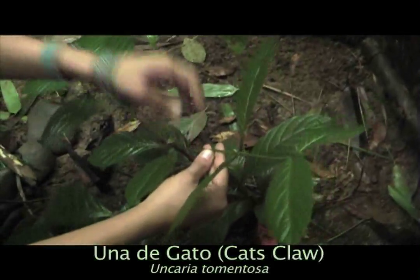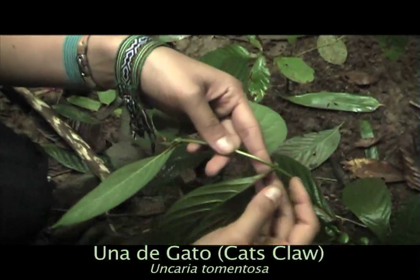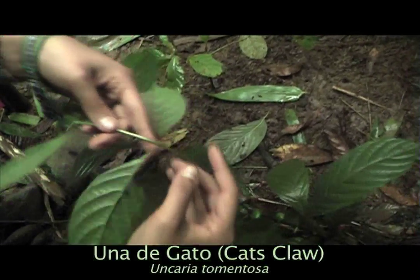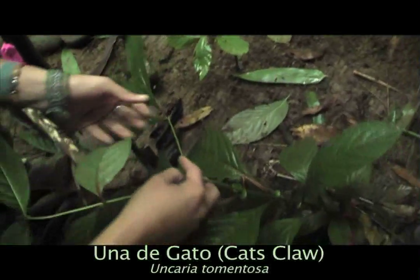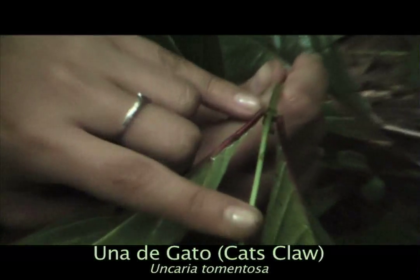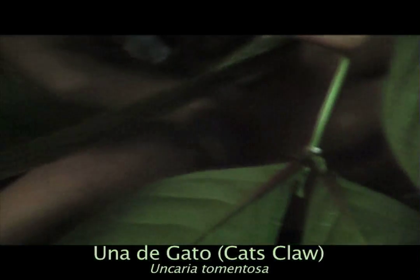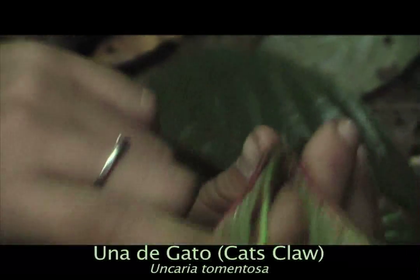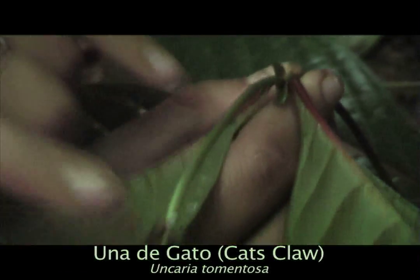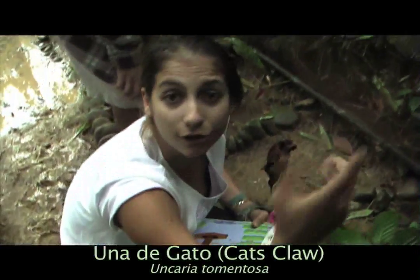This is uña de gato, translated as cat's claw. You can tell it is called cat's claw because of these thorns poking out underneath every leaf. There are actually two different kinds: rojo and blanca. You can tell this one is rojo because of the red you see here, and the blanca has much curlier claws.